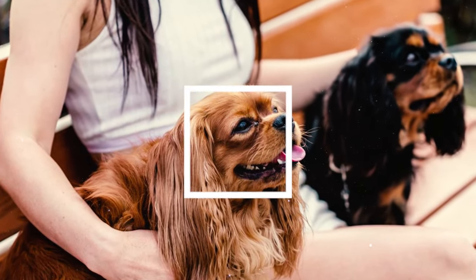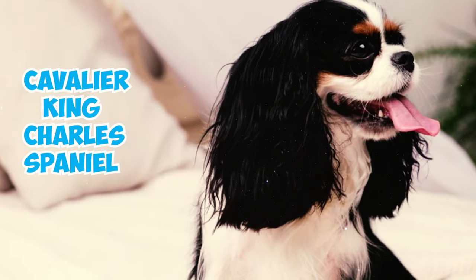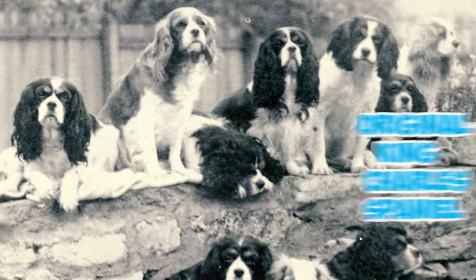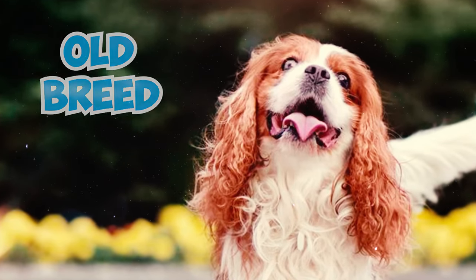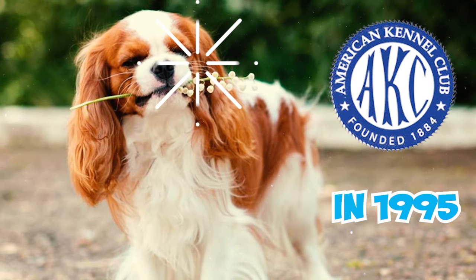Number twenty: following the Second World War, the breed gained separate registration by American breeders and was officially named the Cavalier King Charles Spaniel, often referred to as Cavaliers. This designation distinguished them from the original King Charles Spaniel. Number twenty-one: despite being an old breed, the Cavalier King Charles Spaniel was recognized by the American Kennel Club only in 1995.